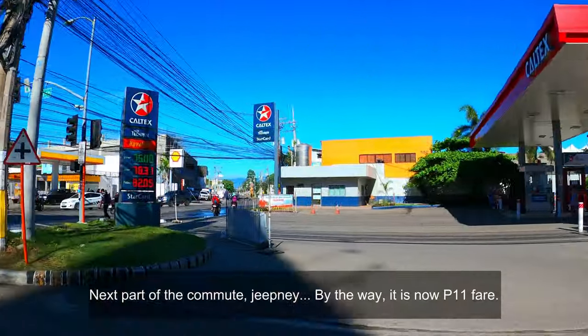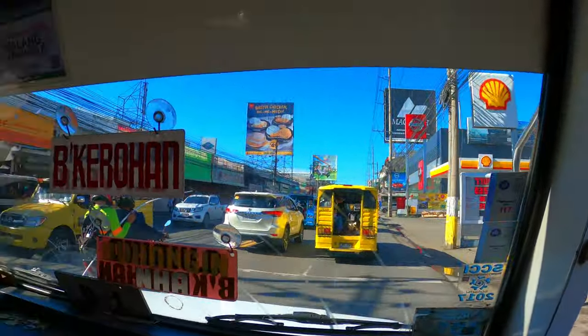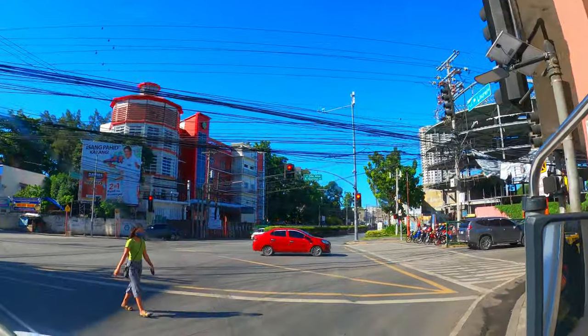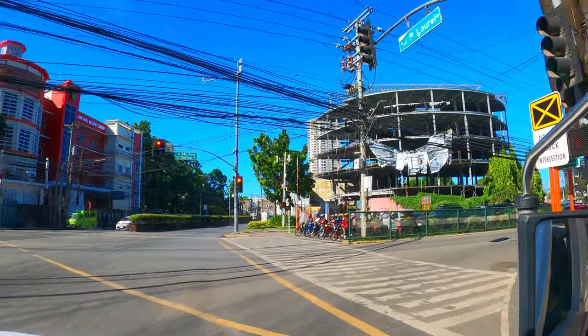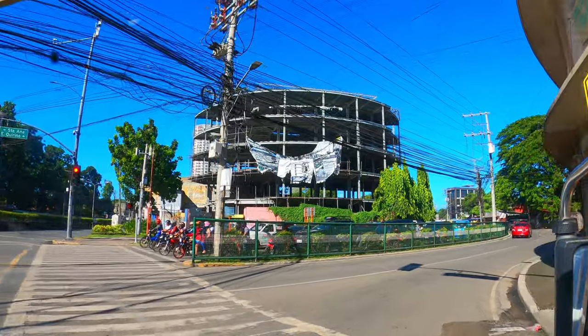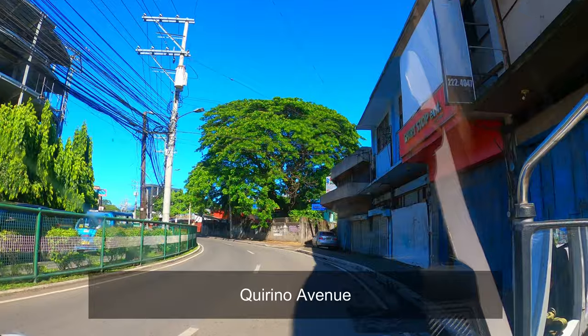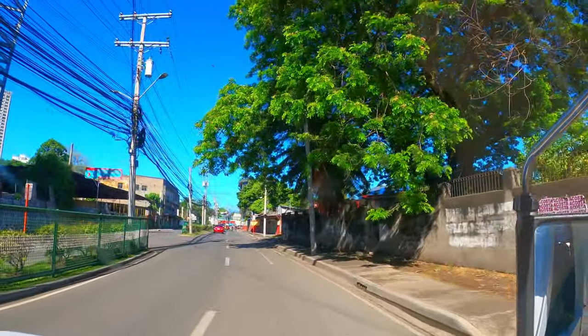And now we are going to have another commute and it's by jeepney. By the way, the fare is now at 11 pesos. We are here because Get Bus will not be able to arrive at my workplace, but this is going to be our road trip for this Tuesday. Currently we are going towards Bangkerohan, and we are now at Quezon Avenue. Mga kaJoy, we are very lucky that we have very good weather today — this is going to be part of our Tuesday road trip.